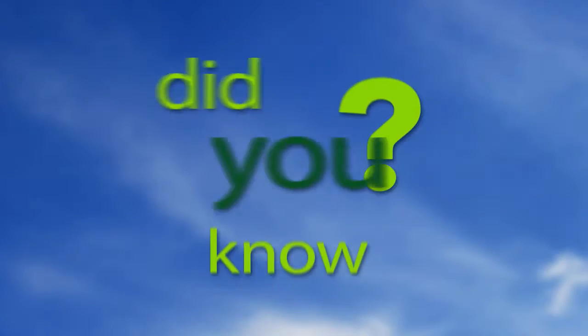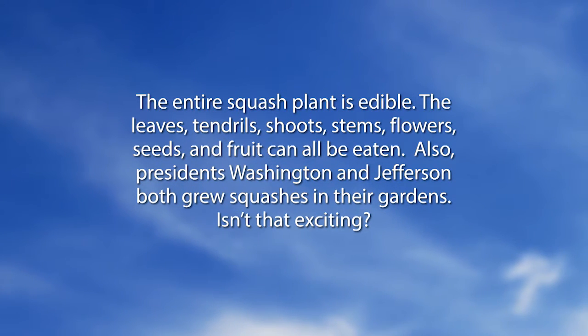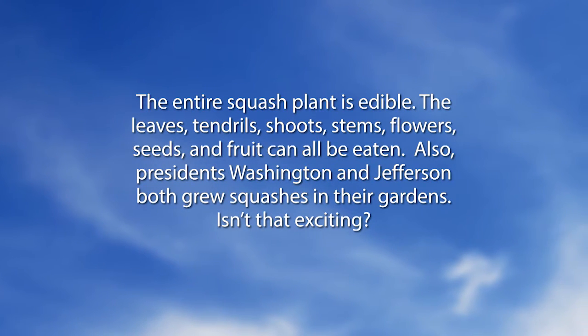We want to go to a special Did You Know: the entire squash plant is edible — the leaves, tendrils, shoots, stems, flowers, seeds, and fruit can all be eaten. Also, Presidents Washington and Jefferson both grew squashes in their gardens. Gardeners think it's exciting, and so it is!